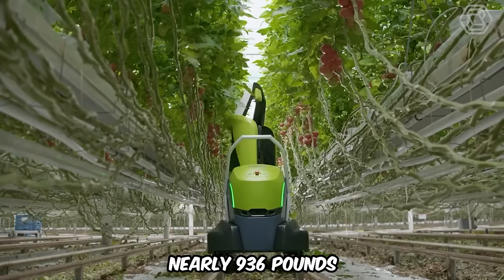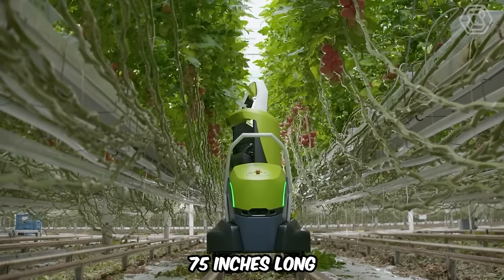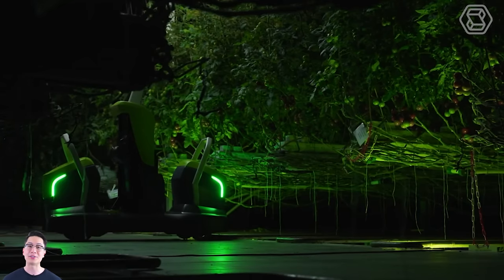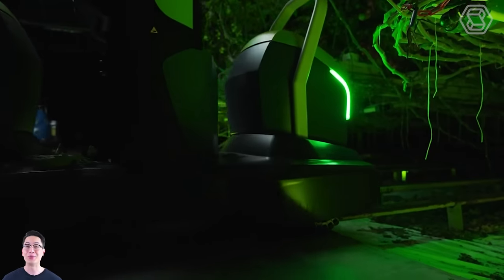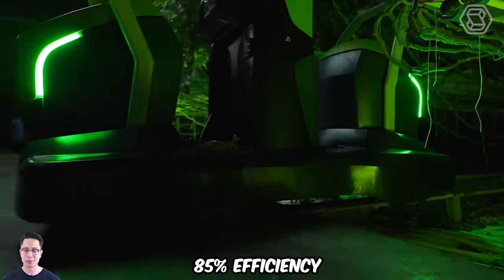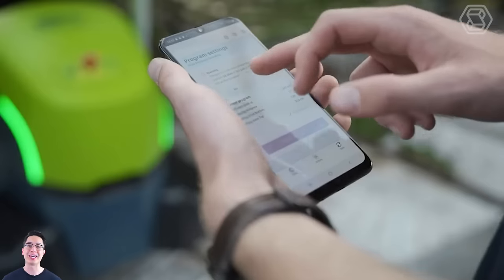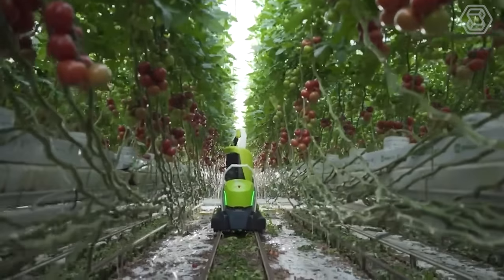The Compano weighs nearly 936 pounds, is 75 inches long, 35 inches wide, and 70 inches high. Its patented arm and intelligent algorithms guarantee 85% efficiency within a week on a single anchor. The robotic trimmer is easily controlled by a smart device and is customizable according to user preferences and needs.